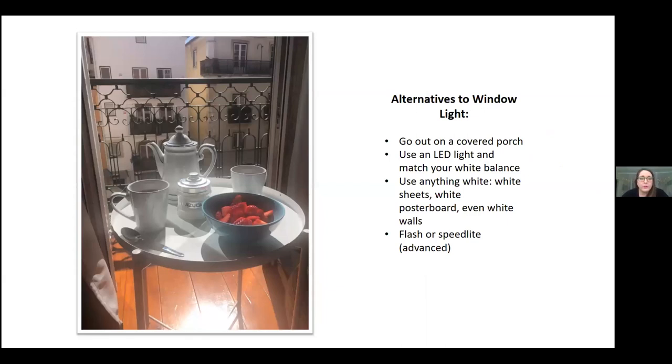Some alternatives to window light: if you have the capability, go out on a covered porch, because it will still diffuse some light. You can use an LED light — I'd suggest making sure your white balance is matched to whatever the LED light is. If you can't match it exactly within Kelvin, use your custom white balance. And again, you can use white things like sheets of paper or poster board to reflect light back, since light is always reflected from white.